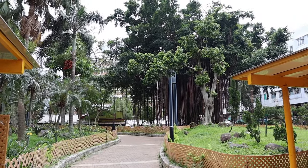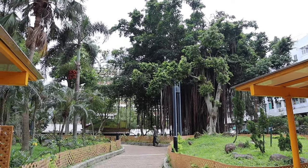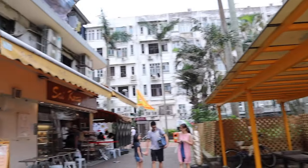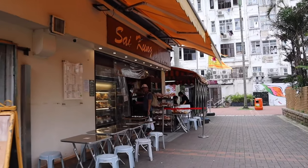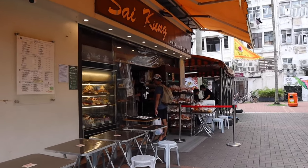Just on the opposite side of the pier, and right on the other side of this little park, is Sai Kung Bakery. We are here to try their bolo bao, or pineapple buns, with a pat of butter.